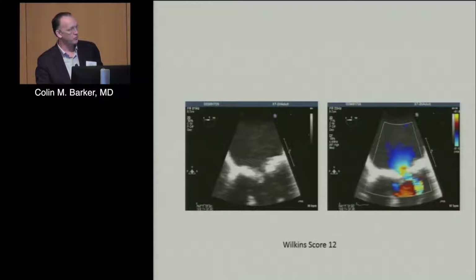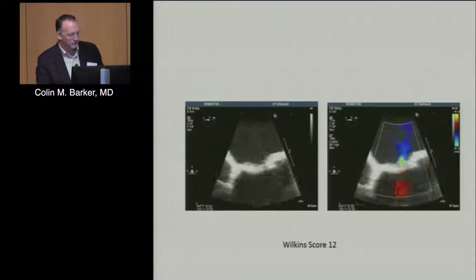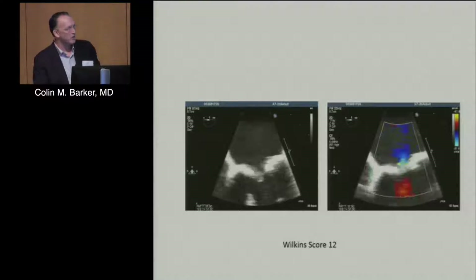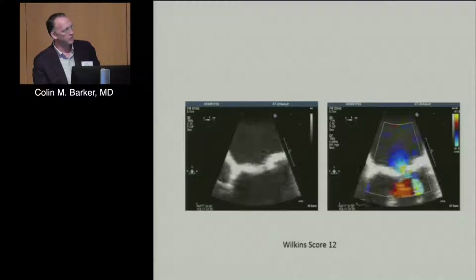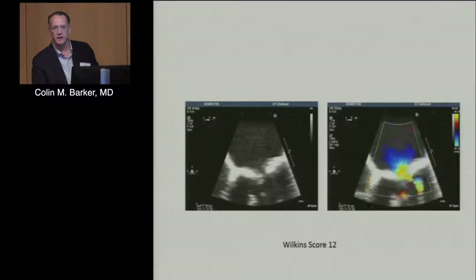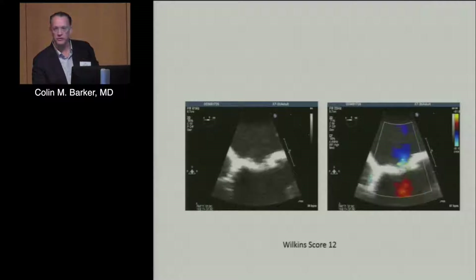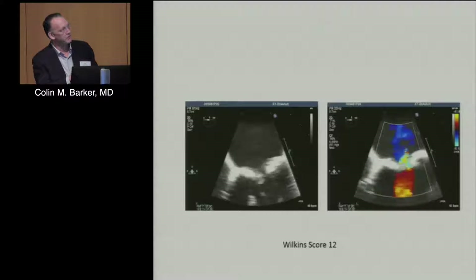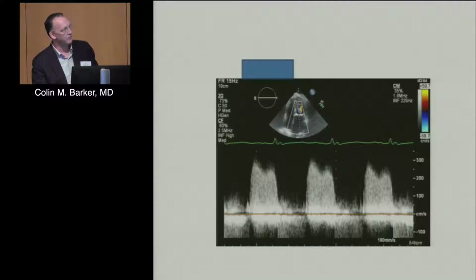The Wilkins score is sometimes misunderstood — it has nothing to do with predicting the risk of the procedure. It's more a predictor of success. So just because someone has a high Wilkins score doesn't mean it's prohibitive risk; it just means you need frank upfront disclosure that there's a good likelihood it won't work — meaning you put a balloon in, try to stretch it, and it just recoils with no result.